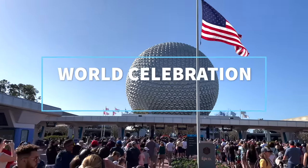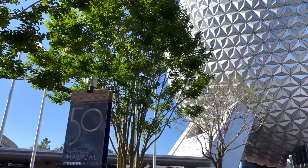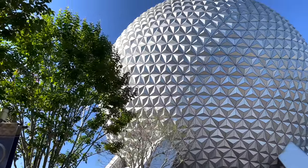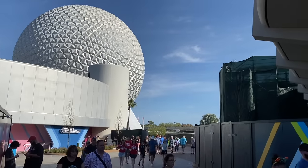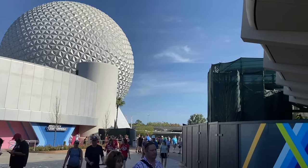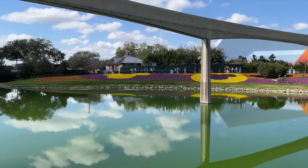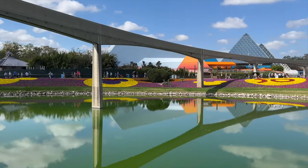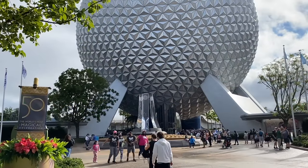We're starting in World Celebration — good times. World Celebration gives us plenty to celebrate. It's the home of the big golf ball beauty itself, Spaceship Earth, which wins it automatic points. You're not going to find any big thrills here unless you consider big thrills to be dark tunnels and outdated animatronics, but you will find classic experiences that people either love or take a nap on, which could mean they love it too.